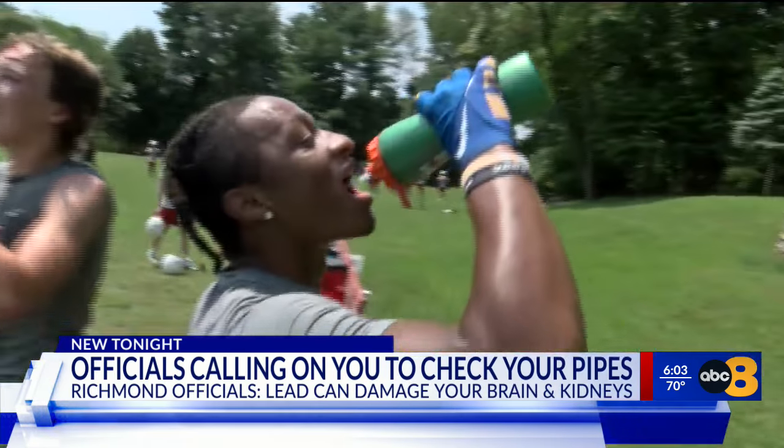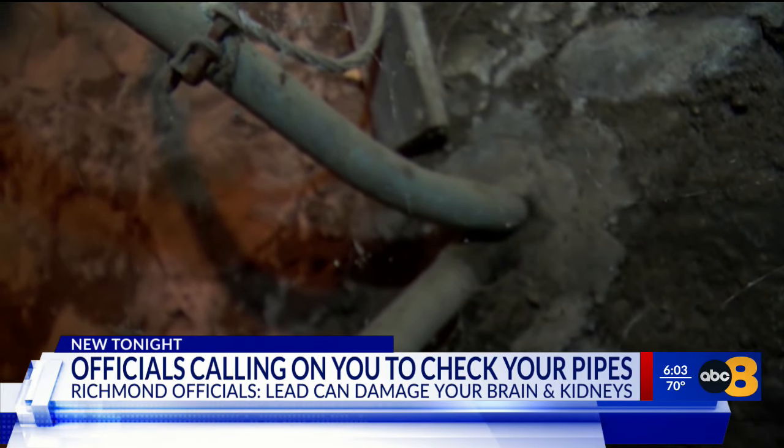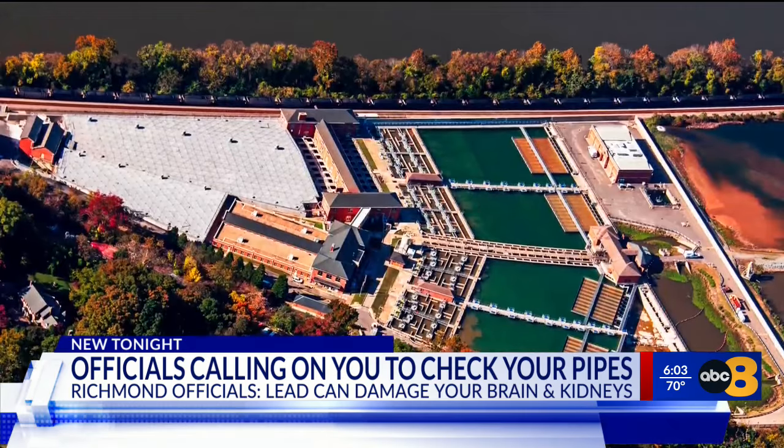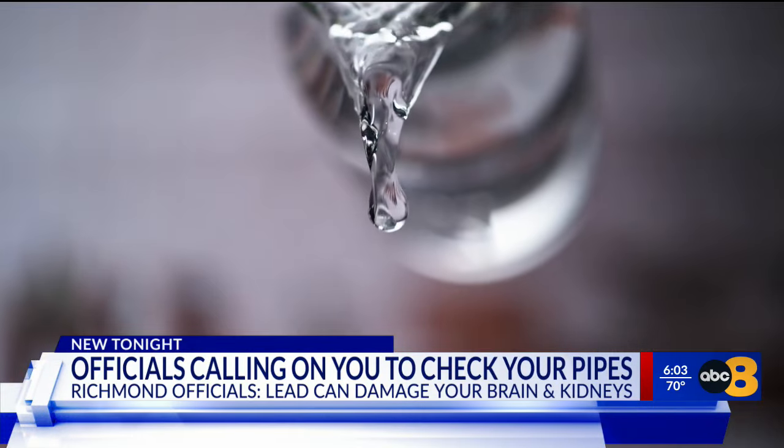Some squeeze lemon into their drinking water, others add electrolytes. But one thing you definitely don't want sprinkled in is lead. According to the City of Richmond's Department of Public Utilities, some homes might have that dangerous element streaming through their faucets.